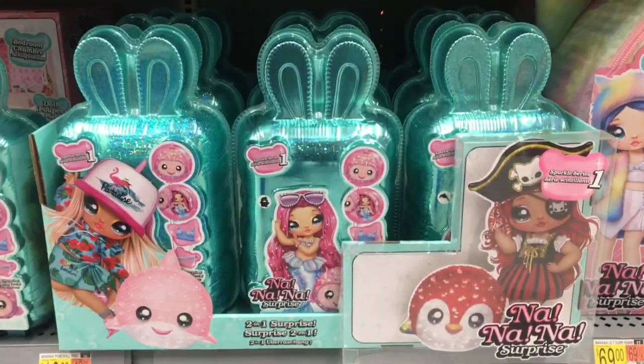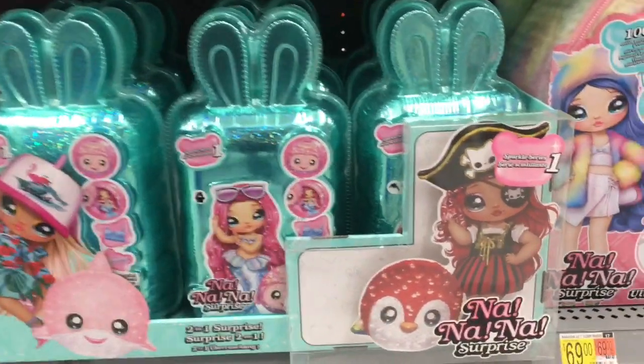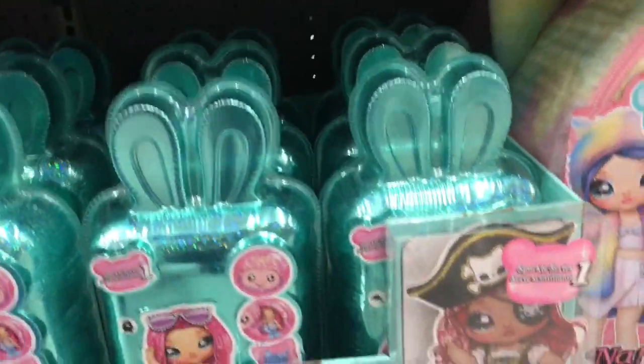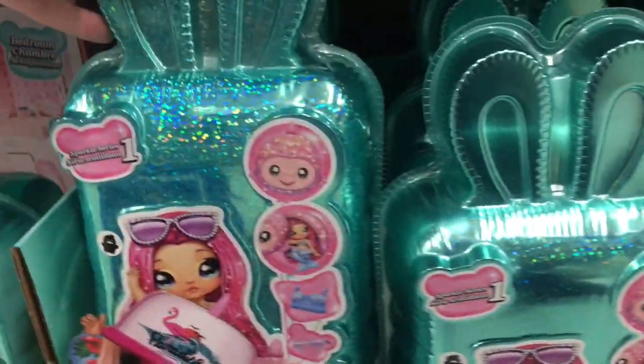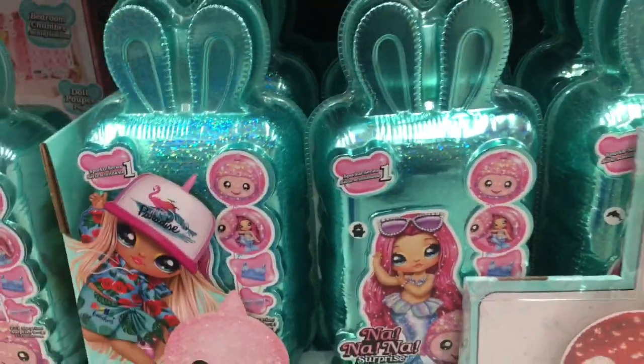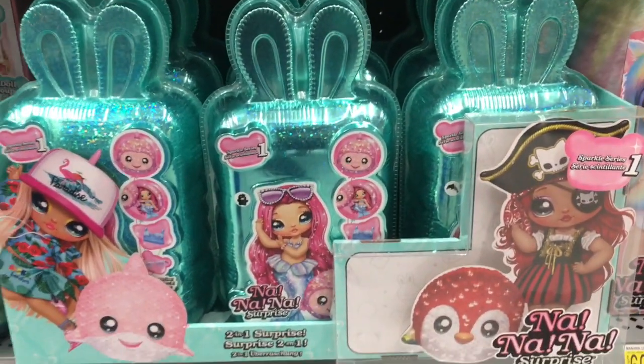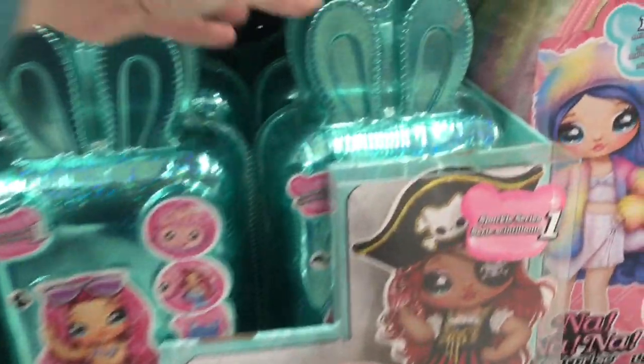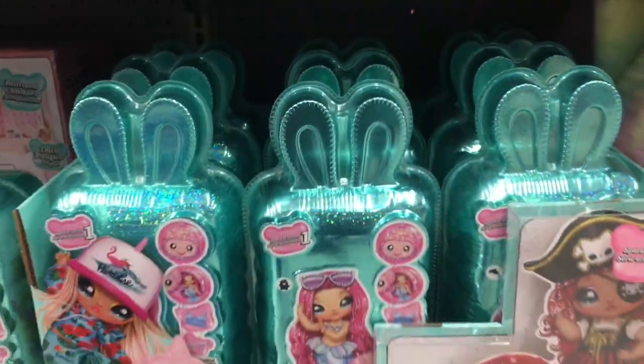Down here there's the new Na Na Na Surprise Sparkle series. Look at the pirates — it's a sea theme, and I love that there's a mermaid and a pirate. I'm not sure who the other girl is — tourist perhaps. Look at how cute the pirate one is — that's adorable! You can tell by the sticker which doll you get: I think the dolphin one is the mermaid and the crossbones should be the pirate.